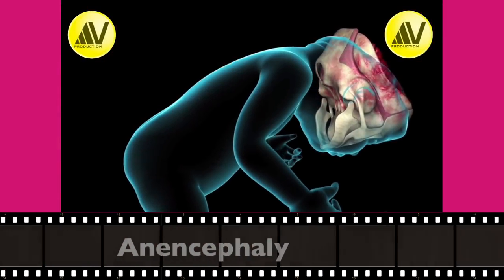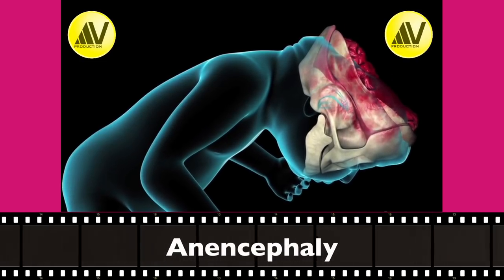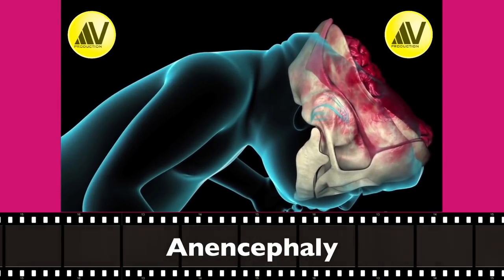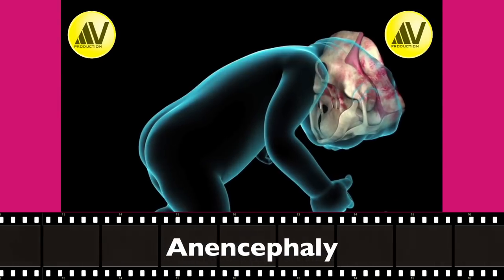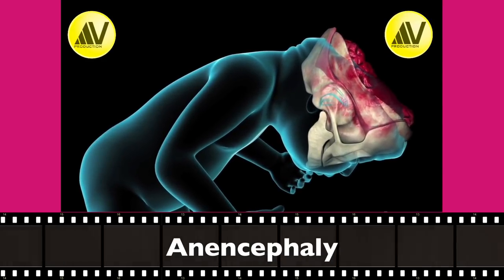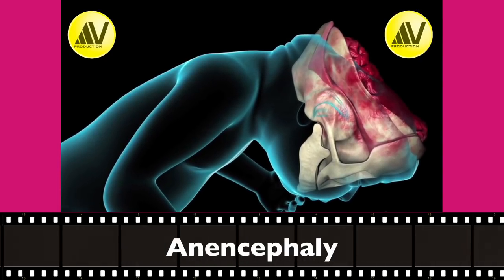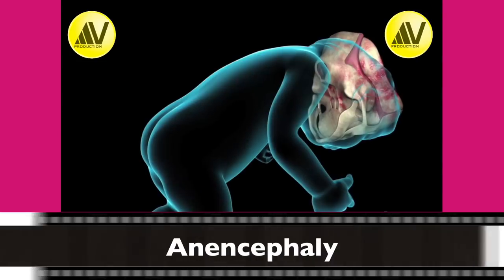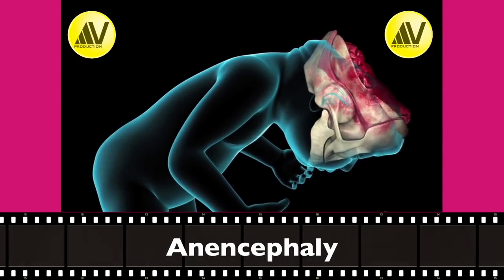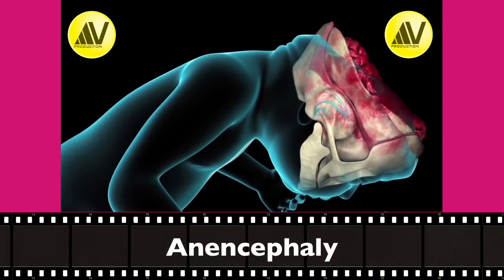Hello, citizens of the interweb. Today I am going to talk to you about anencephaly, which is a severe congenital malformation of the fetus that is incompatible with extra-uterine life. I will discuss its pathophysiology, diagnosis, prevention and treatment, and one more thing which I will reveal at the end. Stick on till the conclusion of the video. The reason why this severe malformation is very important is because it can be totally prevented.